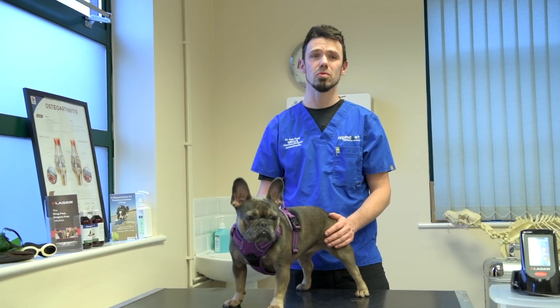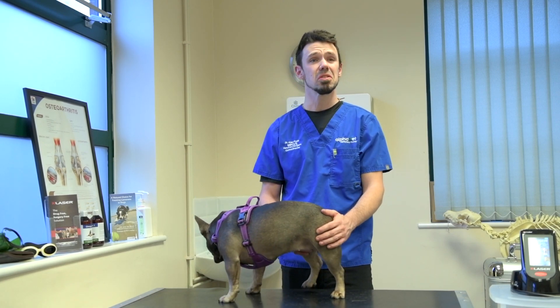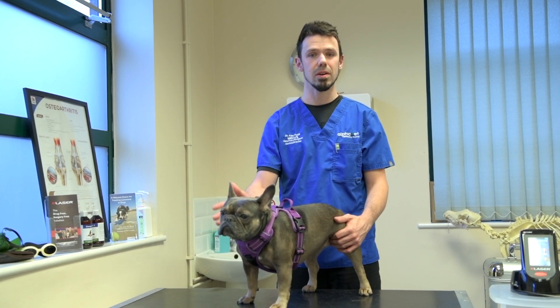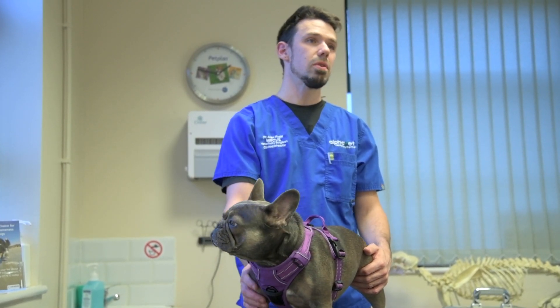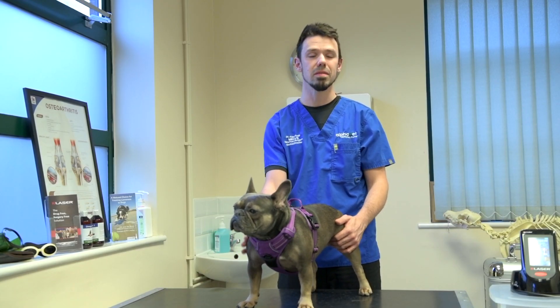We use K-Laser for pretty much all of our orthopaedic patients post-operatively because there's not really much in the way of contraindications. We also use K-Laser for a lot of our soft tissue injuries — especially slow healing wounds, infected wounds, and soft tissue surgery flaps such as axial pattern flaps.